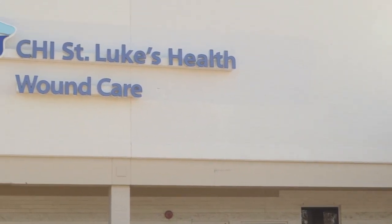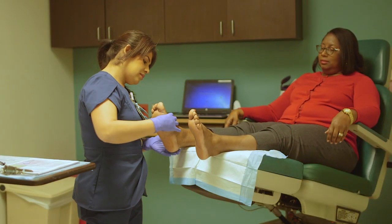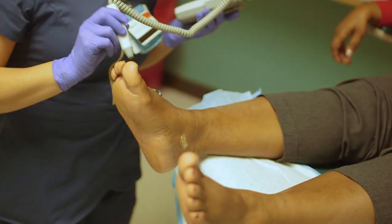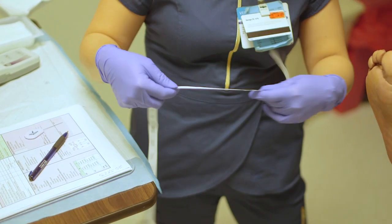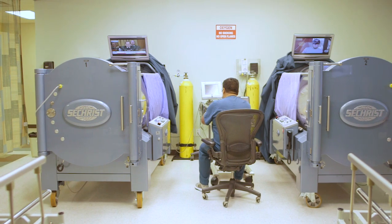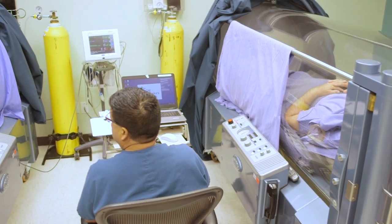If they enroll in our Limbs for Life program, they can come to the wound care center where we do non-invasive testing to assess their vasculature — determining if larger or smaller vessels are diseased. From that, we create a plan of care and decide whether to send them to a vascular specialist or evaluate them for hyperbaric therapy to improve blood flow to that area.